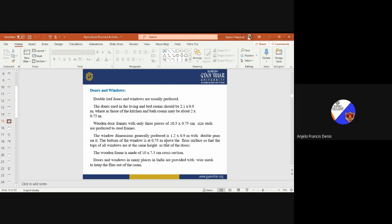Double-leaf doors and windows are usually preferred. Doors used in the living room and bedrooms should be 2.1 by 0.9 meters, whereas those for the kitchen and bathrooms may be about 2 by 0.75 meters. Wooden door frames with only three pieces of 10.5 by 0.75 centimeter size each are preferred to steel frames. The window dimensions generally preferred are 1.2 by 0.9 meters with double panes. The bottom of the window is at 0.75 meters above the floor so that the tops of all windows are at the same height as the doors. The wooden frame is made of 10 by 7.5 centimeter cross section. In many places in India, doors and windows are provided with wire mesh to keep flies out of the room.